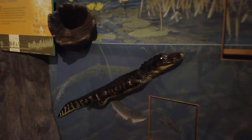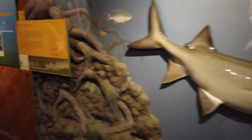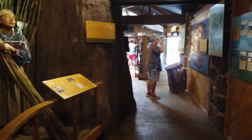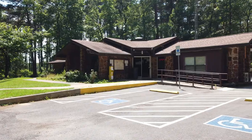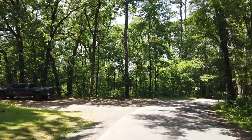Alligators do occupy these waters and Caddo Lake State Park harbors more than 70 species of fish. After we checked out the museum we rented a canoe. I'll leave the pricing of the canoe rentals in the description. You can rent the canoes hourly or for the day.